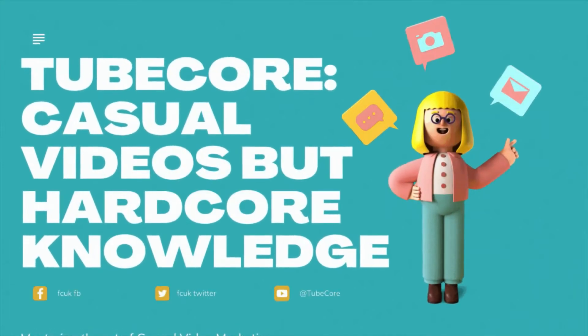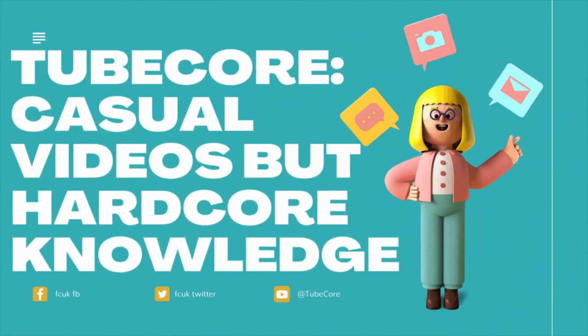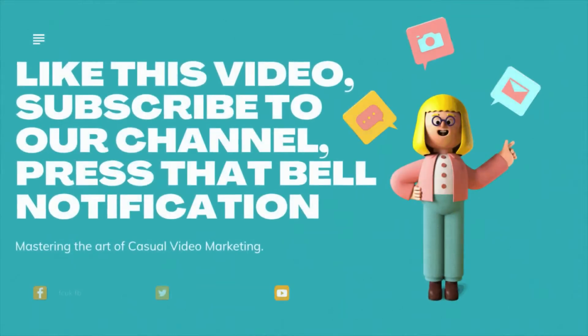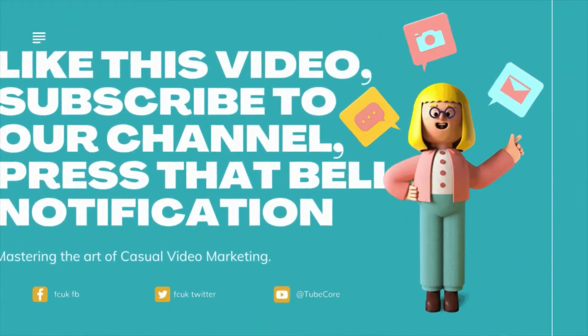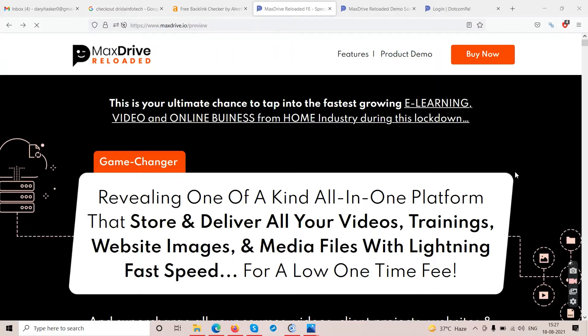Welcome to TubeCore — casual videos but hardcore knowledge. This is the MaxDrive review, or MaxDrive Reloaded review. Hello friends and welcome to our channel TubeCore, and in this video